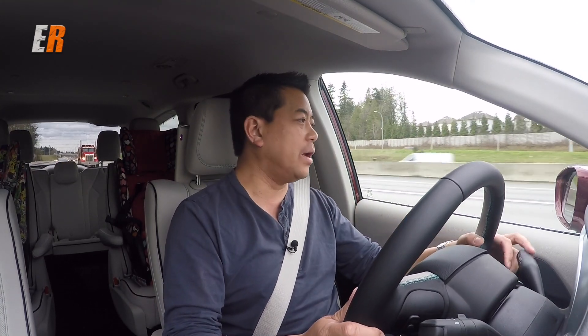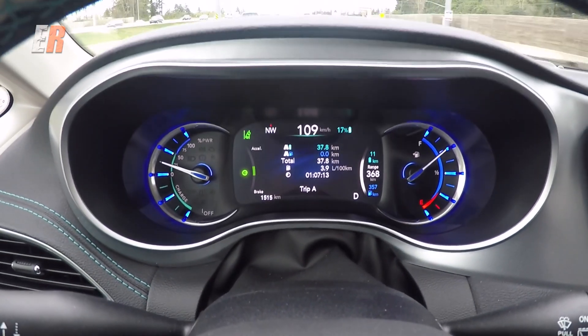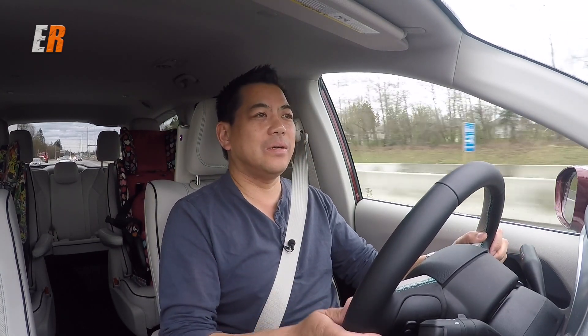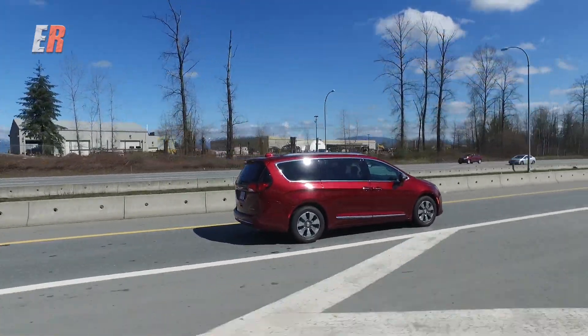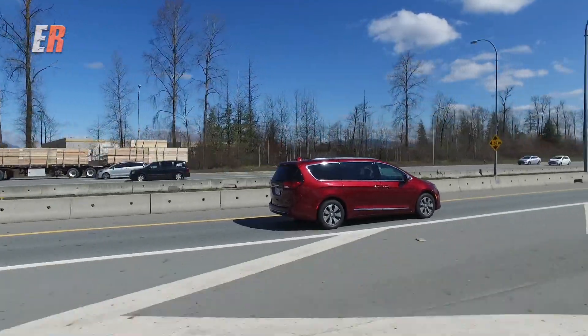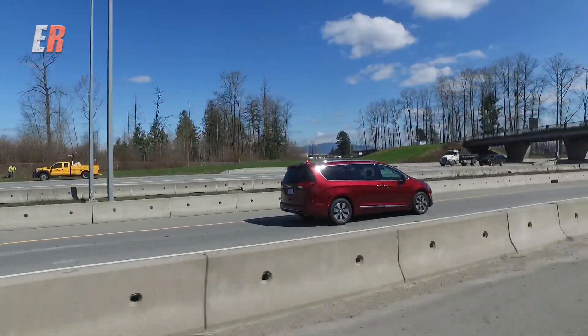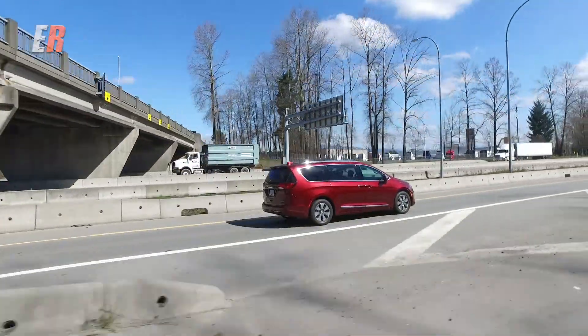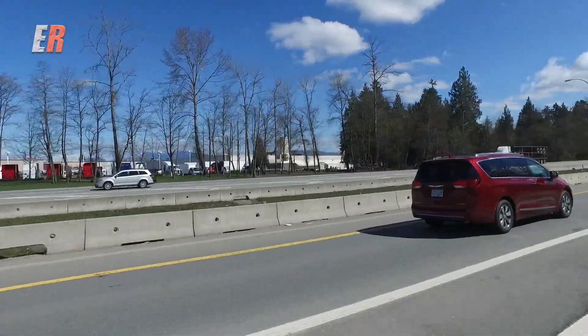We're doing 100 to 110 kilometers an hour on the freeway in full electric mode. Watch the bonus: we are in the HOV lane with just one person in the vehicle. In a lot of jurisdictions — Vancouver, BC, Toronto, and other municipalities — you're allowed to drive this plug-in hybrid in the HOV lane, which is a huge bonus especially for commuting. It can save you an hour or more of time depending on where you live.